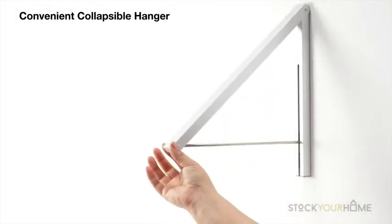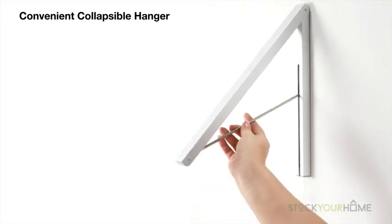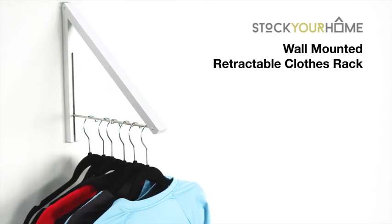The collapsible hanger is convenient for hanging extra coats or adding storage in your laundry room, attic or garage. Organize your home with the versatile wall-mounted folding clothes hanger.